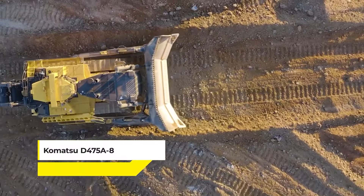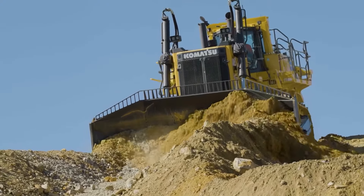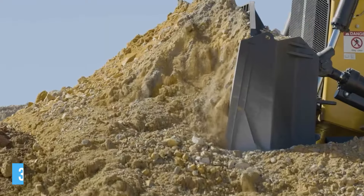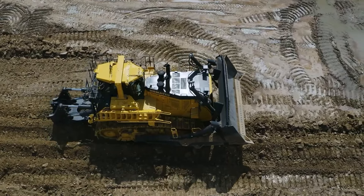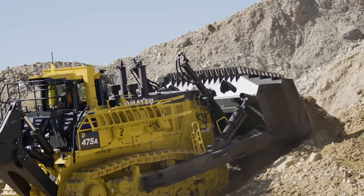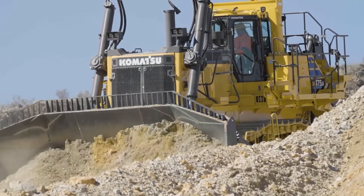And finally, we have the Komatsu D475A-8, a colossus among surface mining dozers, renowned for its sheer power and efficiency in large-scale earth-moving operations. With an operating weight of 254,195 pounds and a blade capacity of 35.6 to 44.5 cubic yards, this dozer is built to handle the most demanding tasks in surface mining. It's not just about moving earth — it's about doing so with unmatched efficiency and control. It also boasts an impressive 890 horsepower at 2,000 RPM, ensuring it can easily tackle even the toughest materials.